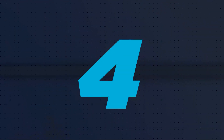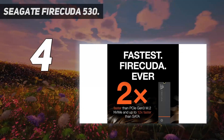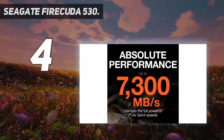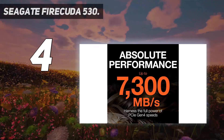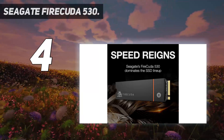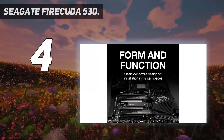Coming in at number 4: the Seagate FireCuda 530. The Seagate FireCuda 530 is one of my top picks for the best gaming SSDs, and for great reasons. With capacities up to 4TB, you can choose a size that best fits your current game library as well as future downloads.